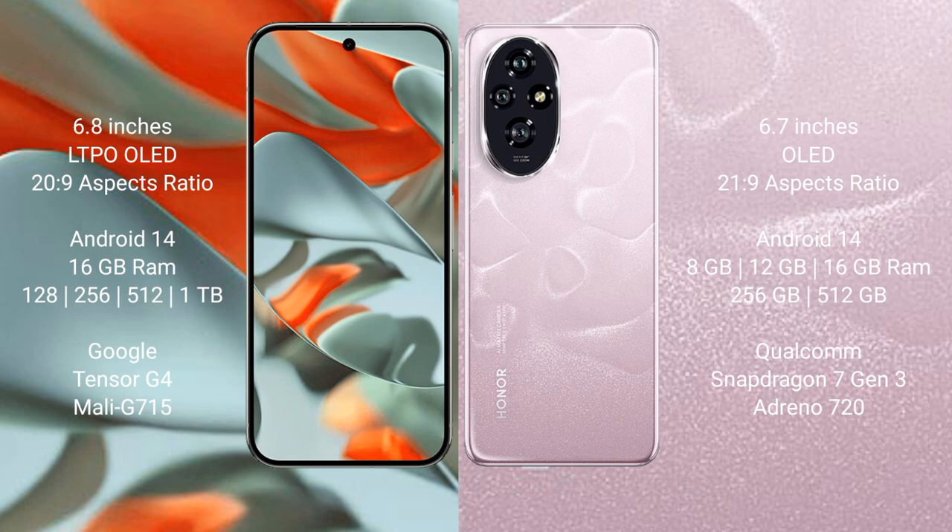Google Pixel 9 Pro XL comes with 16GB RAM. Internal storage options include 256GB and 512GB. It runs on the Google Tensor G4 processor with an Immortalis GPU and Mali-G715 graphics.